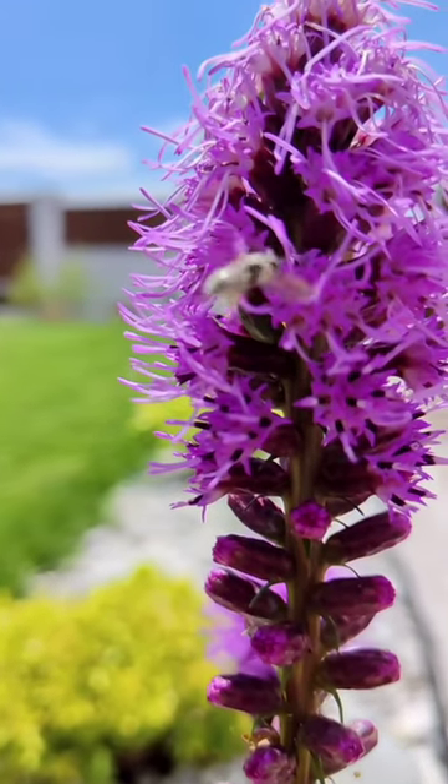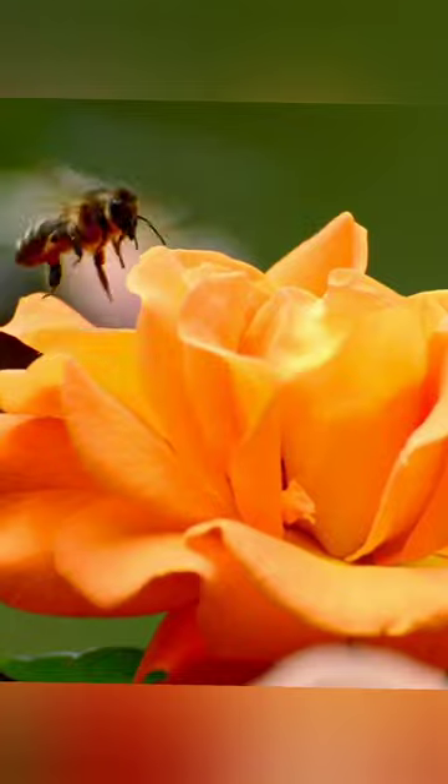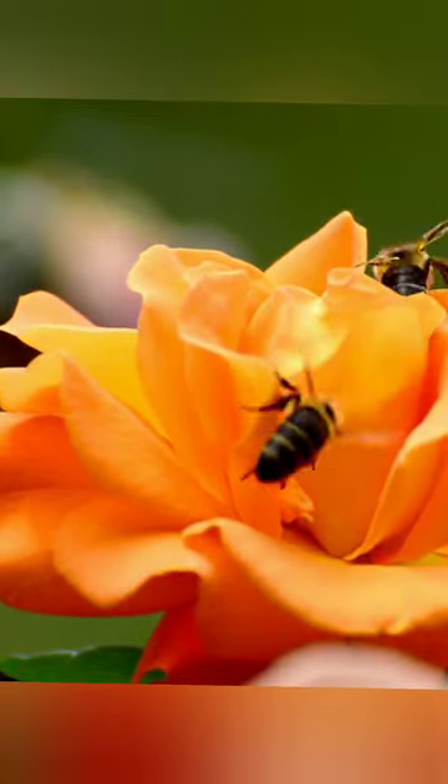Honeybees have five eyes — three small ones on top of their head and two larger ones on either side. These bigger eyes help them see color. That's right, honeybees do have amazing eyes.